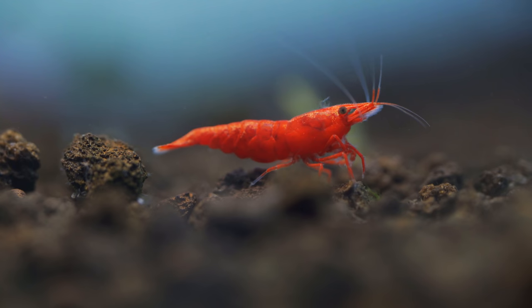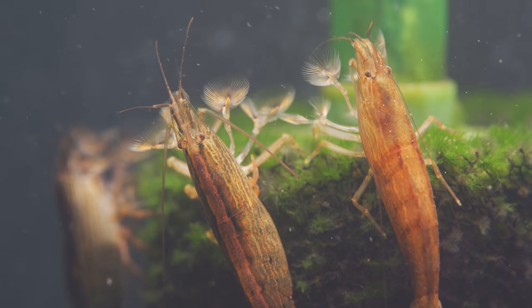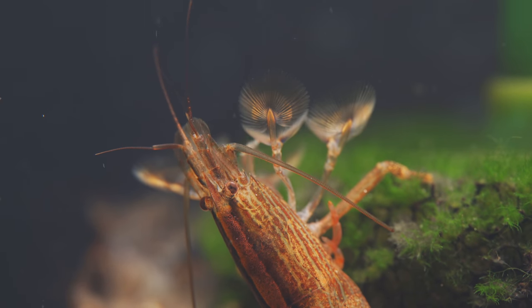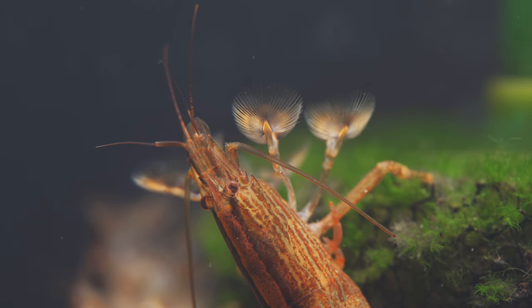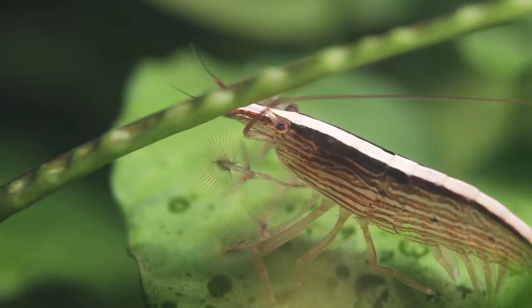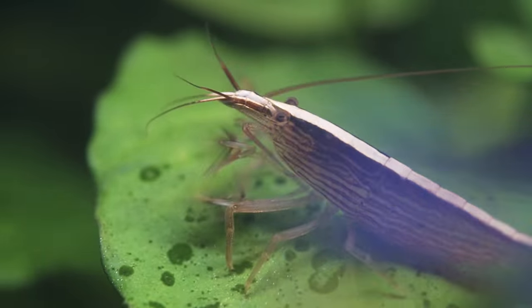Next up, shrimp — but not the ones you're thinking of. Cherry shrimp and amano shrimp can be done, but bettas will usually prey on them. What I'm talking about is Singapore or bamboo shrimp and vampire or wood shrimp — they have fan hands for grabbing food from the water column. You need to use fine foods, but they're big and robust, and a betta will typically leave them alone. They're as big as the betta and it's really fun to watch them feed.